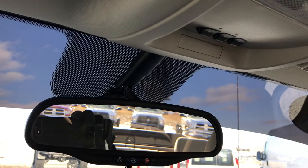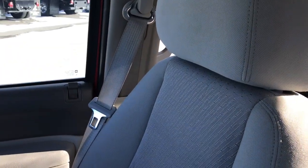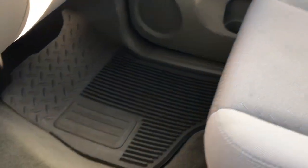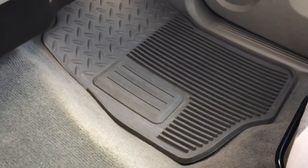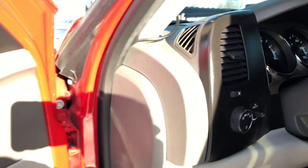Up here we have the OnStar and the Homelink system and map lights. Those Homelink buttons can hook up to your garage door, security systems, and lighting systems and be controlled from your truck. Factory all-weather floor mats on that side as well. The carpeting is very clean in this vehicle. We'll take a quick look at the back seats and then check out under the hood.